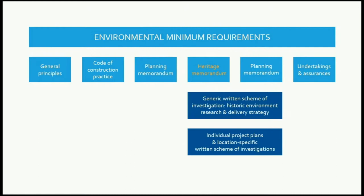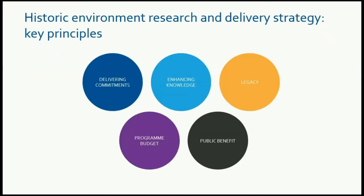The Heritage Memorandum sets out the commitments to heritage and is part of the environmental minimum requirements. HERDS is the mechanism for delivering the heritage commitments for the scheme, and this sits beneath the Heritage Memorandum, with things like WSIs and project plans that form part of that delivery. The key principles are that heritage works need to fit clearly within a defined budget and programme, while delivering commitments and providing public benefit through enhancing knowledge and creating a lasting legacy.